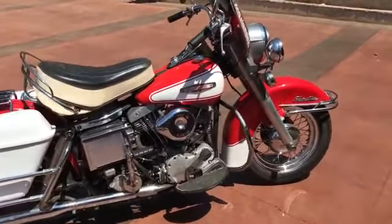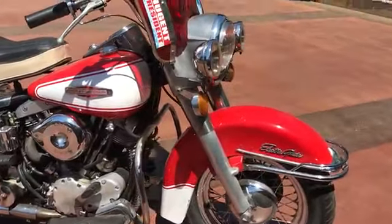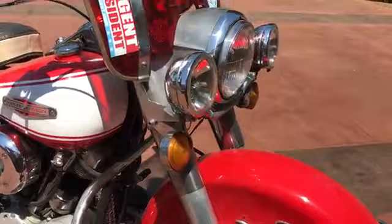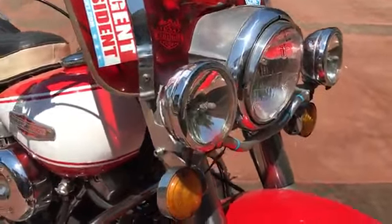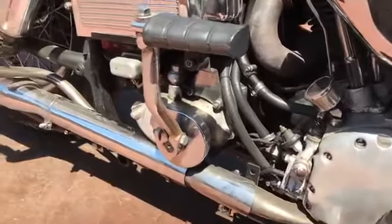This motorcycle along with many others can be viewed on our website at www.batorinternational.com, or you can call me direct at 805-798-1802 and I'll be happy to speak to you about it.